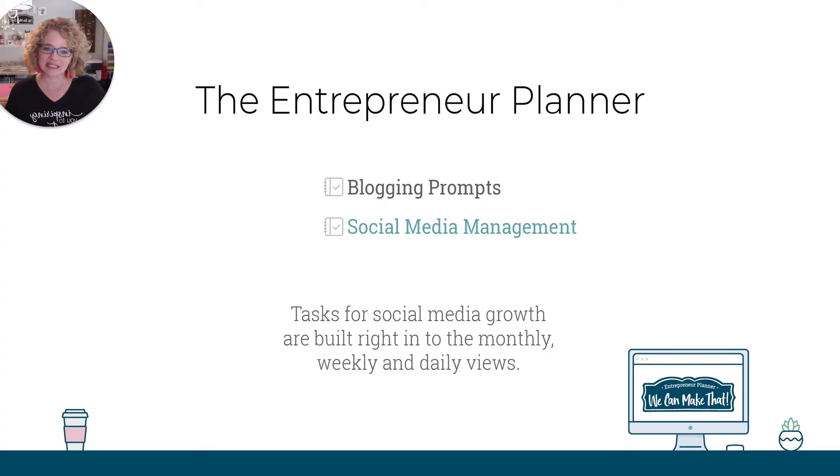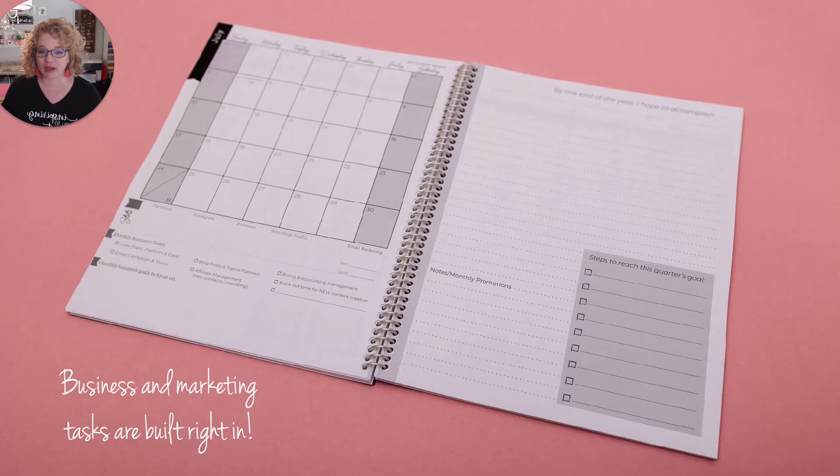The other thing it has inside is social media management. We know we need to post on our social media. We know we need to pin, although that's not social media per se. I put it in the same bucket because I work it in my schedule the same way. So the social media management tasks for social media growth are built right in to your monthly, weekly and daily views, and they're going to help you get more done. So you can see right here on the inside, you've got a full month view and then you've got a note page with every month to help you get on track of your goals, your business to-do list, your tasks, those kind of things.